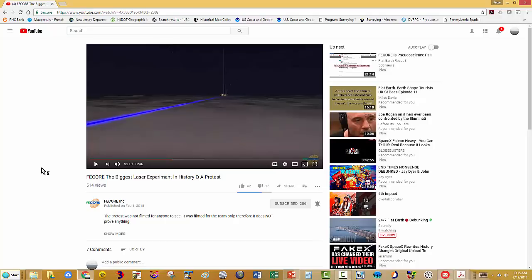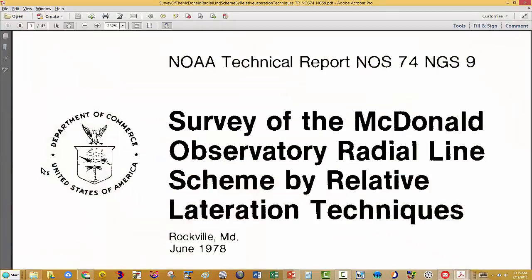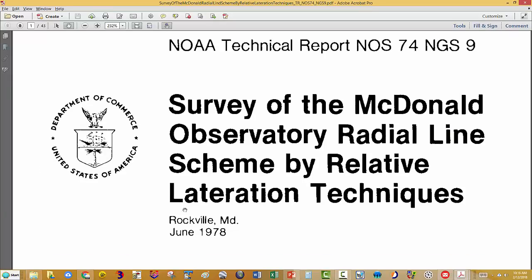I'm aware of one test that is definitely longer than this one — I wouldn't even call it a test, it's an actual survey using laser. You can download this report; it's linked in the description. The actual survey took place in 1977.